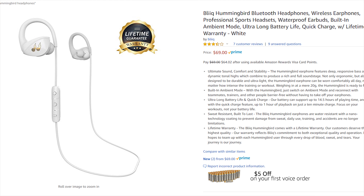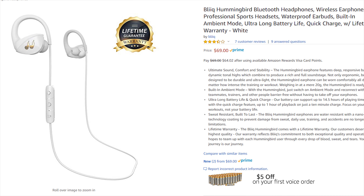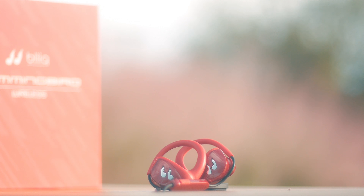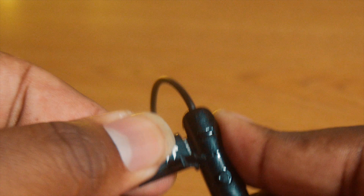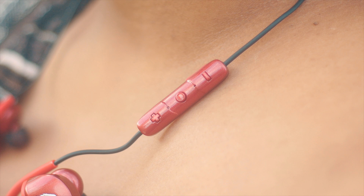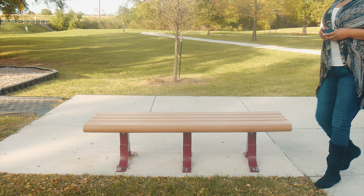Let's talk about the price. For under 70 bucks, you get a pair of sport headphones with a long lasting battery — up to 14 hours of playback time. And when times are low, you can get a full hour of playback with only 10 minutes of charging time. If you need a new pair of gym headphones, these will give you enough charge before you even get there. That's a big win.